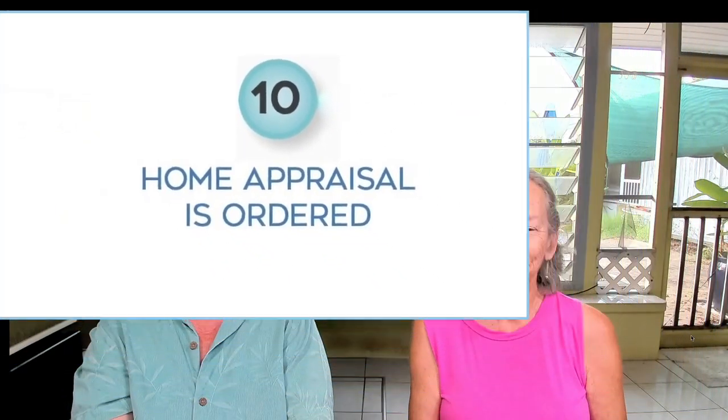The next step is we get through the inspection period — does that leave any questions unanswered? If it doesn't, we move forward. Step 10: home appraisal is ordered. If you're getting a loan, the property will need to be appraised. There will be a title search to ensure that you have clear and marketable title, and unless you're buying a condo, a survey will need to be done.